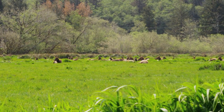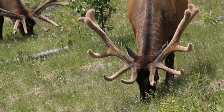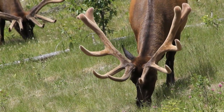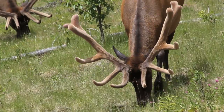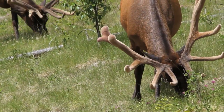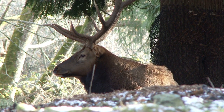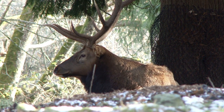And you see here the elk with the antlers — these are all males, and they have that fuzzy stuff on there, kind of like velvet. It's very, very soft. And those antlers are actually used for fighting other elk, although they could be used for protection.